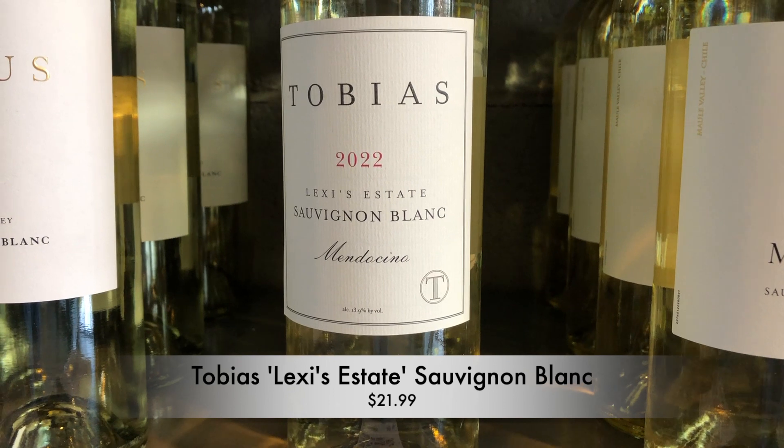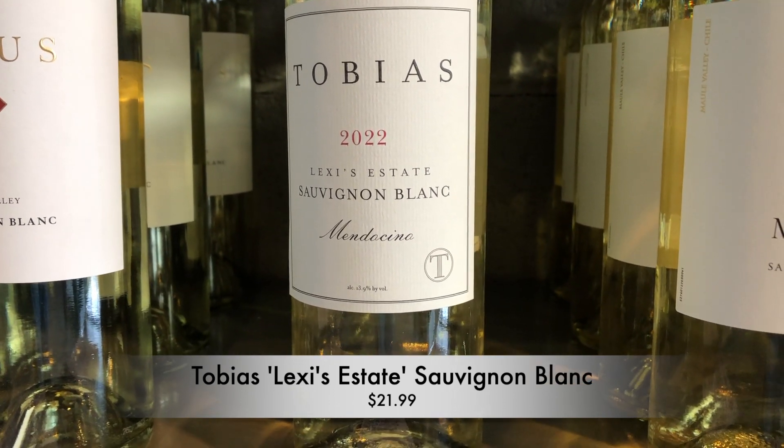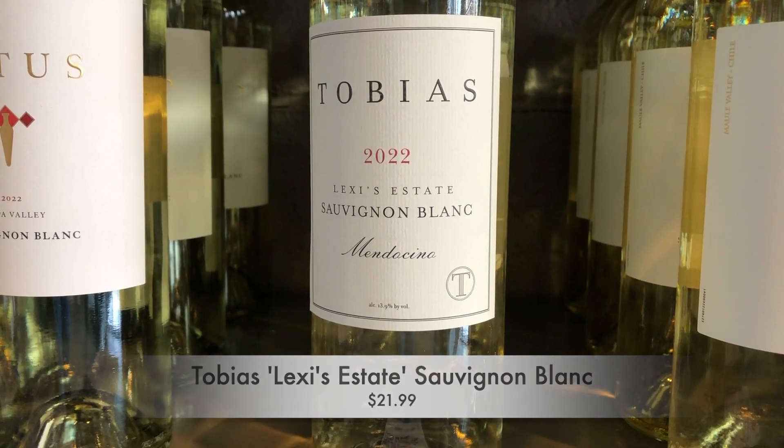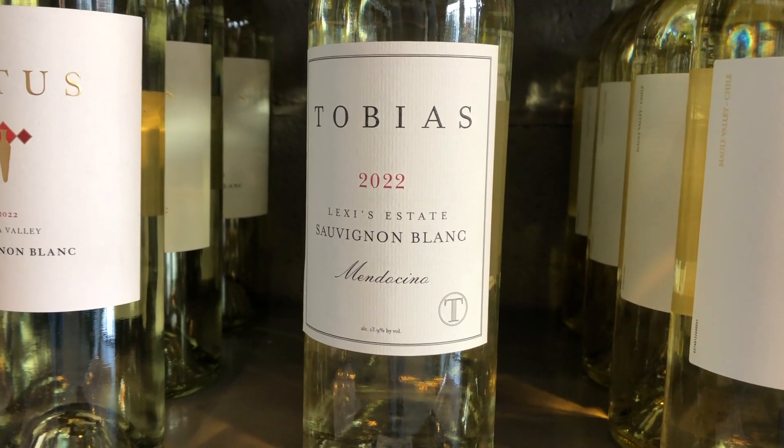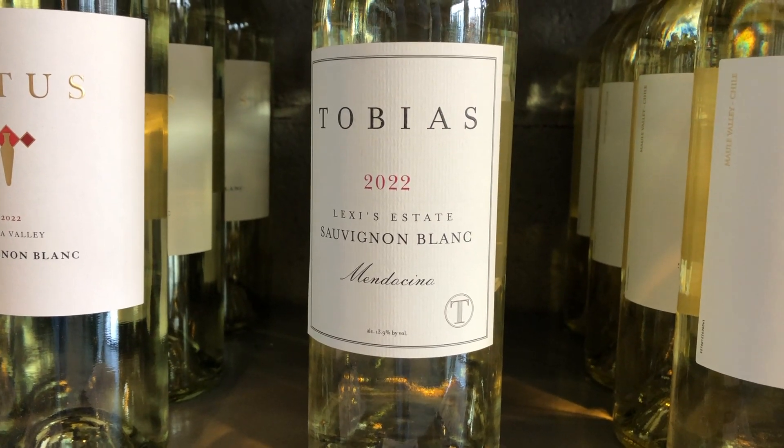This is very classic California Sauvignon Blanc — grapefruit, white peach, gooseberry, hints of honeydew melon, a little boxwood and kumquat on the nose. Delicious stuff. Less citrus to this than what you would get in, say, Sancerre or New Zealand Sauvignon Blancs.